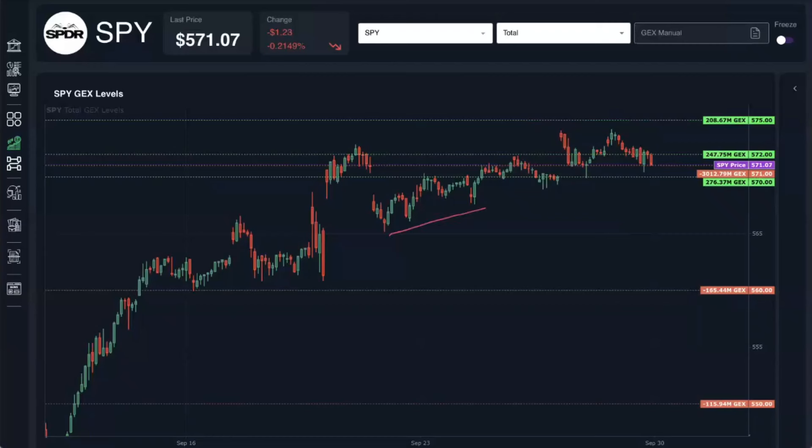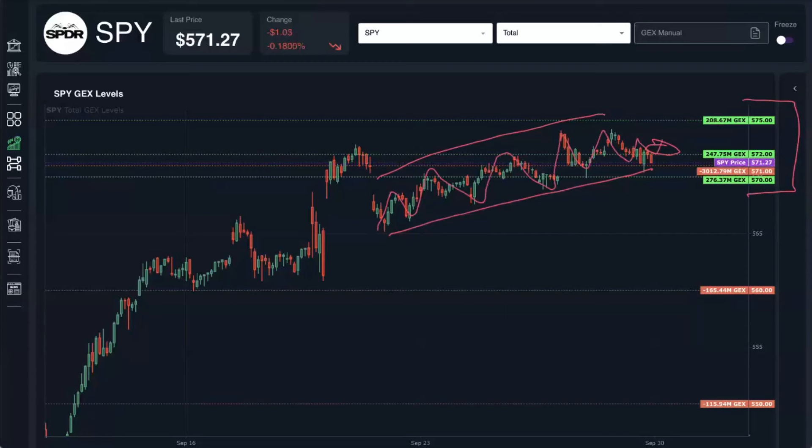Hey, everyone. The market traded in a fairly narrow range this week, ending the week right between the 570 and 575 strikes. These are two of the largest positive gamma exposure strikes that we've been watching all week long. We basically closed right in the middle of that zone. One of the key features of positive gamma exposure environments is this buy the dip, sell the rip kind of action, and you can see that very clearly here.